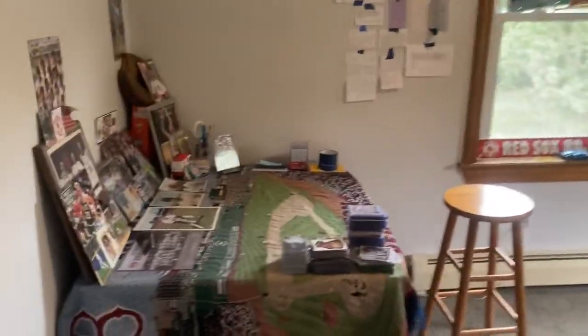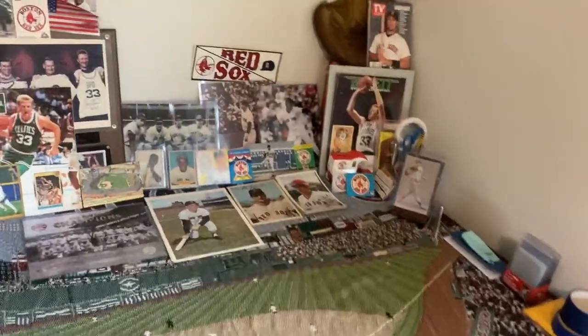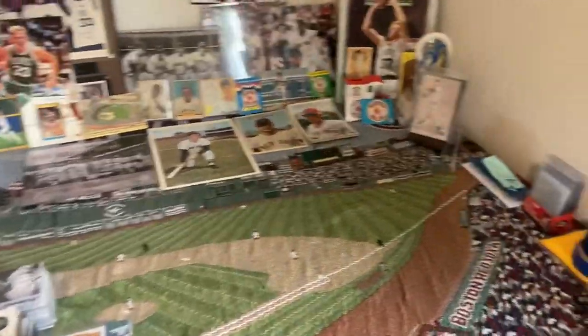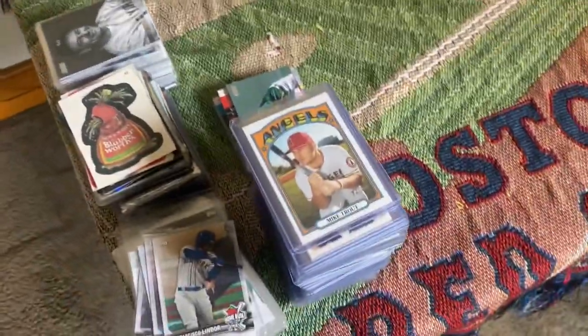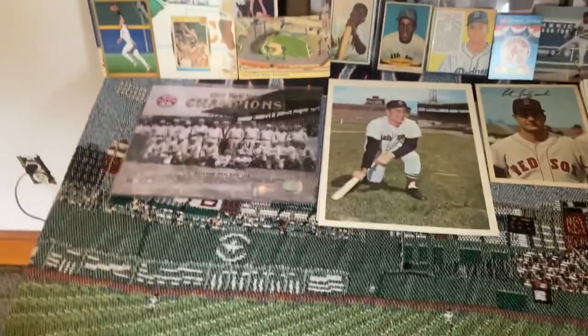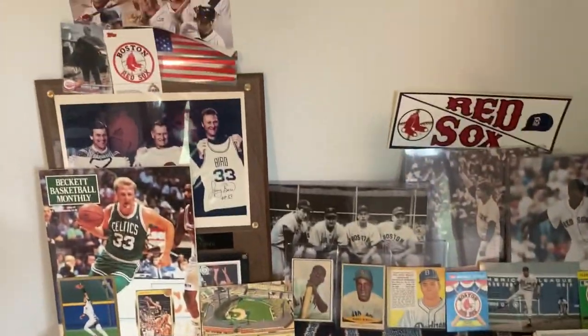So when you come in the room, first off here is what you guys typically see when I'm doing my videos. This is where I sort my cards and go through stuff, do my videos. Here on the end I have cards that I've been going through that I need to sort out and put away. This is most of the stuff you guys see.